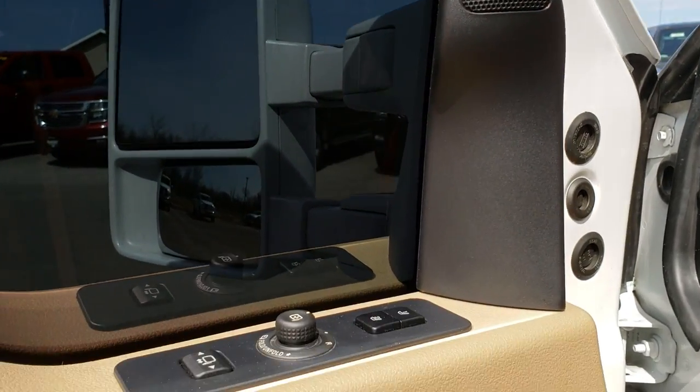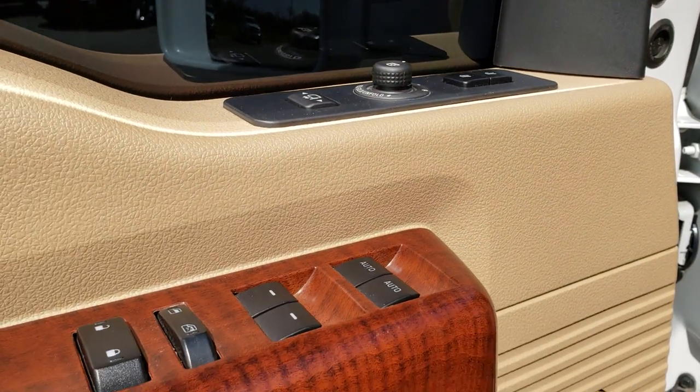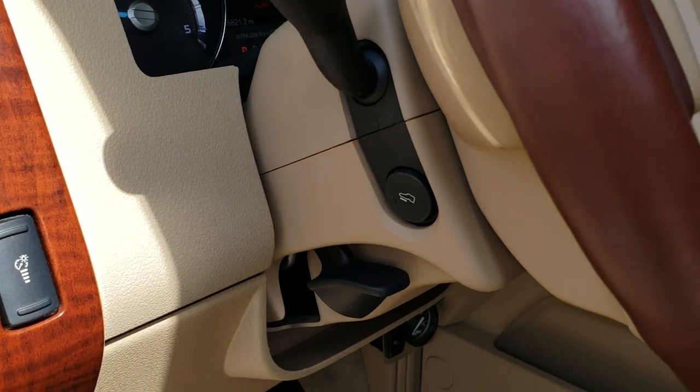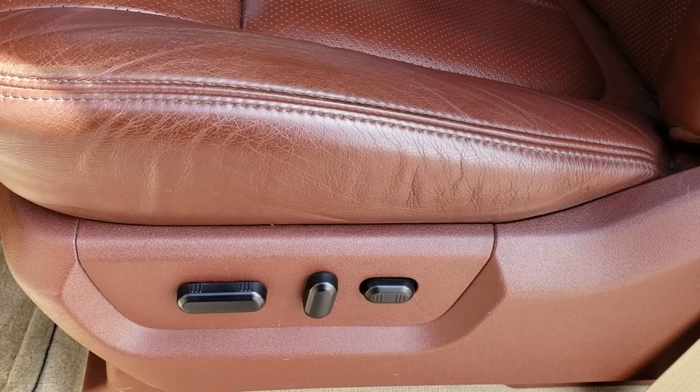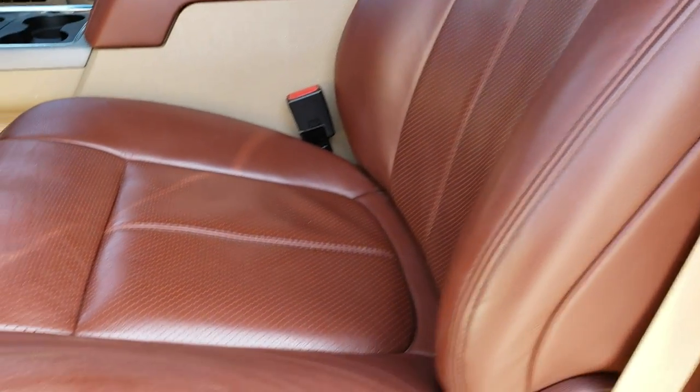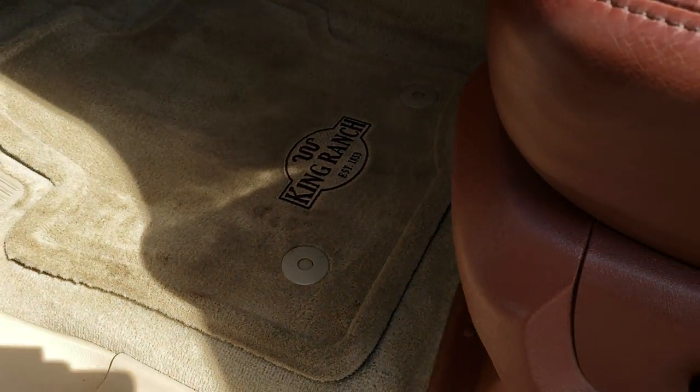Has a Sony sound system, memory driver's seat, power windows, power locks, power mirrors, auto headlamps, and power pedals. The King Ranch package gives you the brown King Ranch seats — it's really nice, soft-touch leather. You get the King Ranch embossed in the back. No rips, no tears, no major wear on the seats. It comes with King Ranch floor mats.